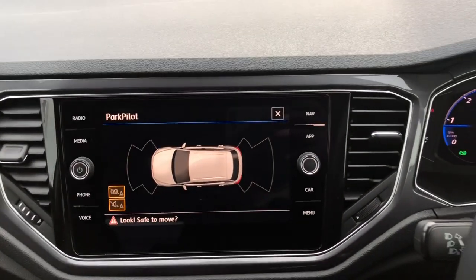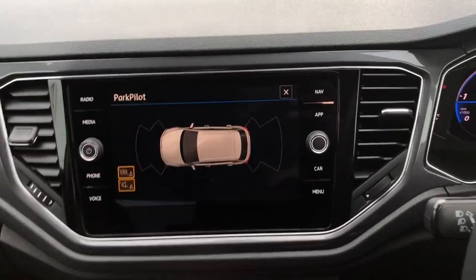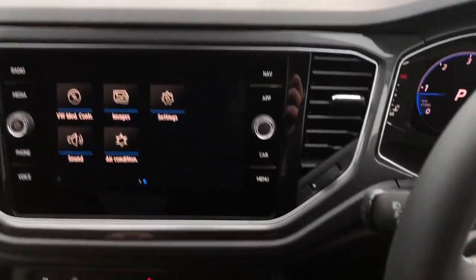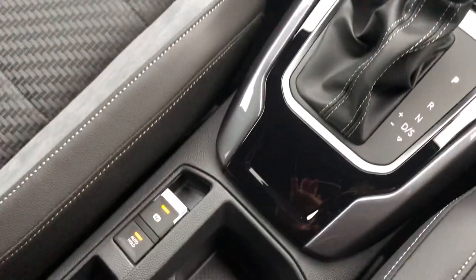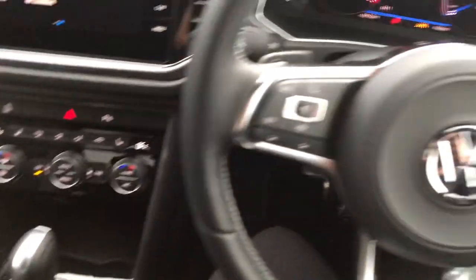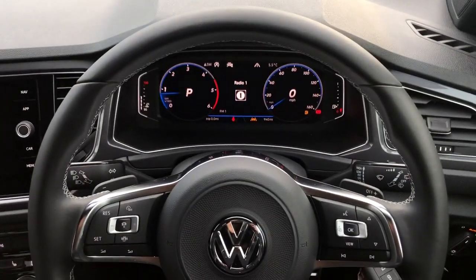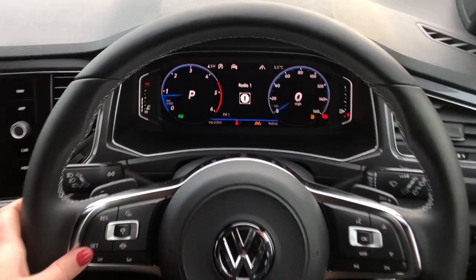You've also got front and rear parking sensors, which are a lifesaver in those busy supermarket car parks when you're trying to get into narrow spaces. You have an electronic parking brake and auto hold, and it is DSG so it's automatic.